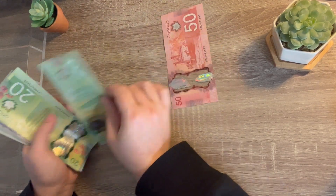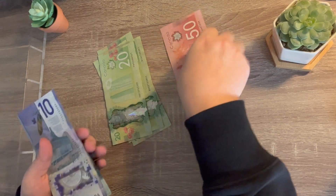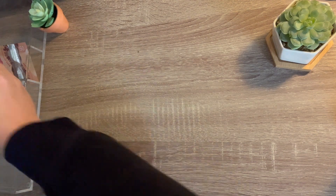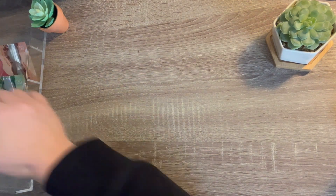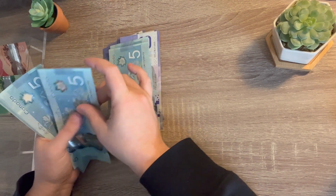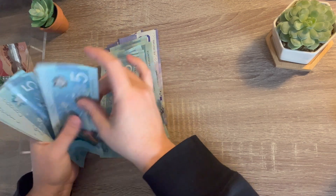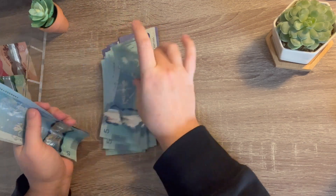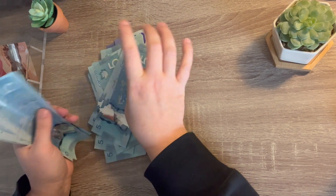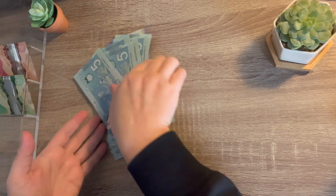So I have 50, 70, 90, 110, 130, 150, 160, 170, 180, 190, 195, 200, 205, 210, 215, 220, 225, 230, 235, 240, 245, 250, 255, 260, 265, 270, 275, 280, 285, 290, 295, 300, 305, 310, 315, 320, 325.